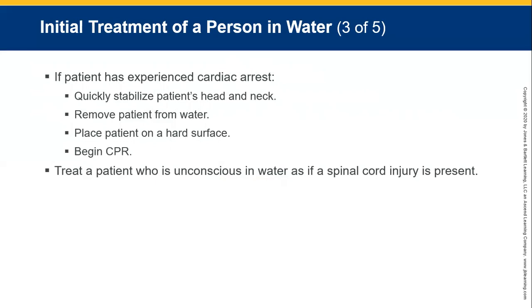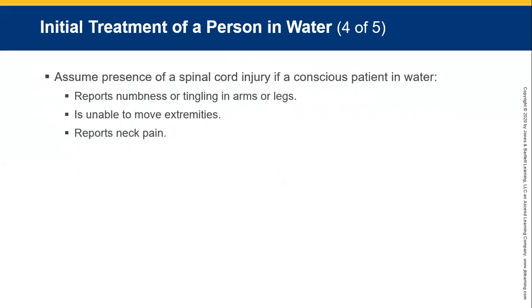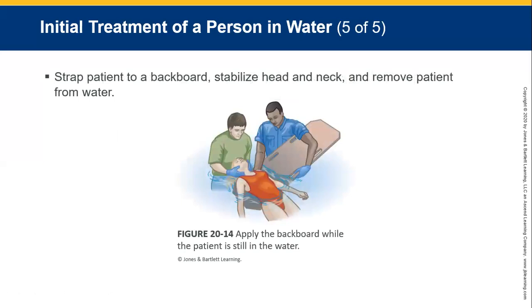Keep an unconscious patient in the water as if they have a spinal cord injury. Always assume the presence of a spinal cord injury in unconscious patients, especially if they have numbness or tingling in their arms and legs, are unable to move their extremities, or have pain in the neck. If they have a head injury, there is a good chance of a C-spine injury as well. Try to get them onto a board or something rigid in the water to stabilise and remove the patient.